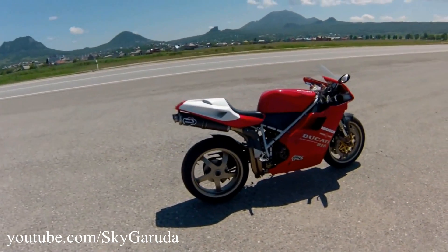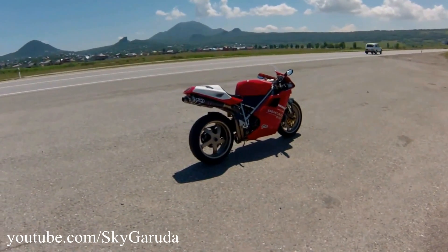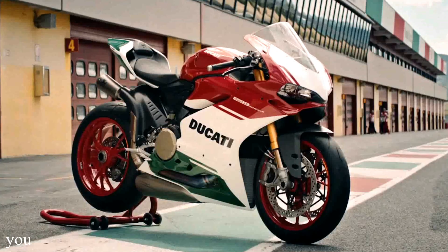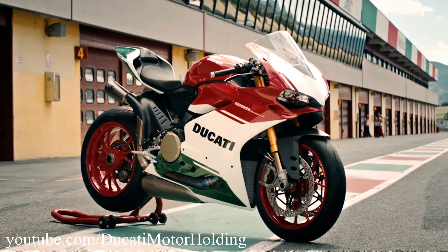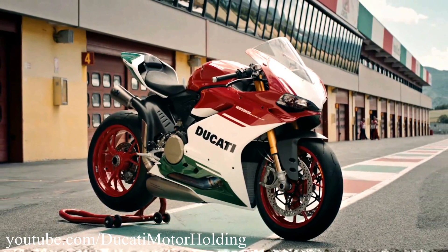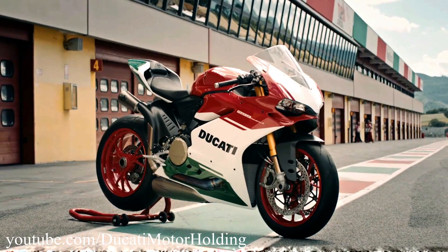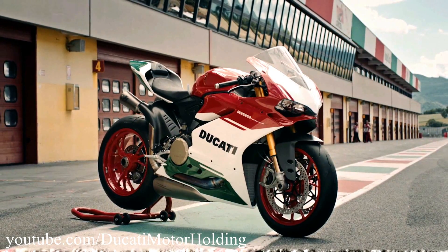And that's perfectly understandable, because ever since the very first generation, the L-Twin superbikes from Ducati have been dominating racetracks all around the world. Ducati has decided to give their flagship beast a proper send-off with the 1299 Panigale R Final Edition — and it's not just another Panigale with new sticker work or a new paint scheme. It's much more than that.